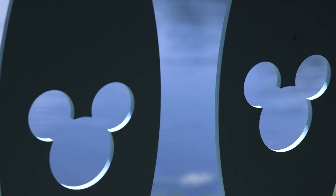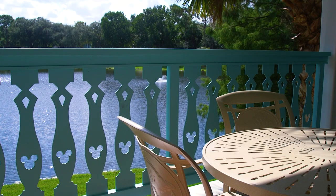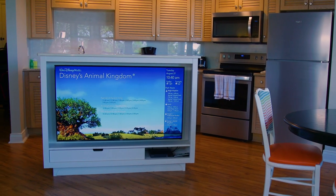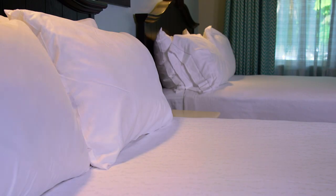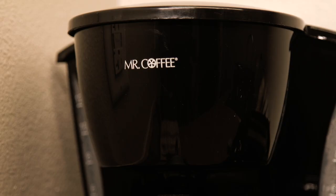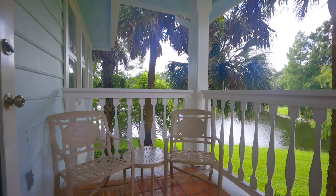Disney's Old Key West Resort was the first Disney resort to offer villa-style accommodations, and all room types here feature private porches or balconies, flat-screen TVs, DVD players, and a whole lot more. The roomy deluxe studio includes two queen beds and a kitchenette with essentials like a mini refrigerator, microwave, and coffee maker. Deluxe studios are designed to accommodate up to four.